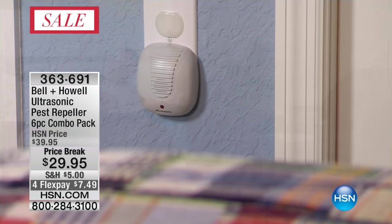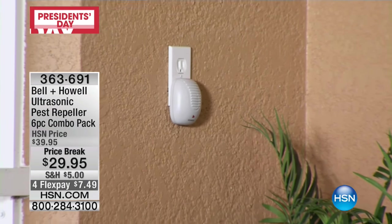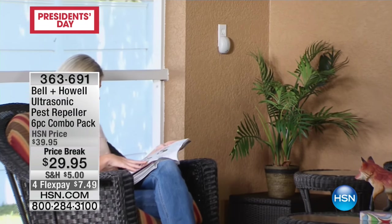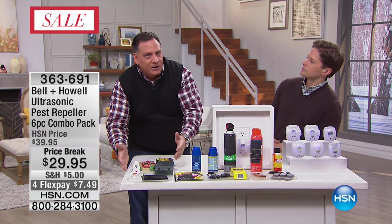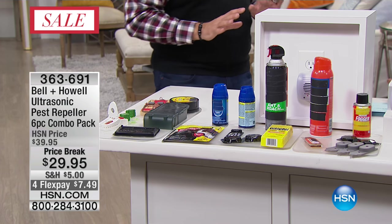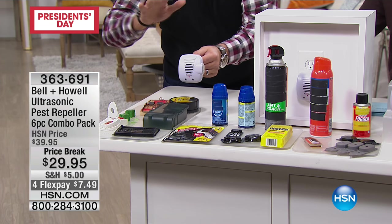When we talk about what these work on — rats, mice, ants, roaches, and spiders — I'm not just making up those five species. Belle and Howell had independent third-party laboratory testing done to show that these were effective against rats, mice, ants, roaches, and the dreaded spiders. And I say it that way because there's nothing on this table that will take care of spiders. I've got things out here for ants, for roaches, for rats and mice — poisons and traps and all kinds of things — but there's nothing on the table for spiders. This one device is as effective as everything on this table at getting them out of your house. It will repel them.